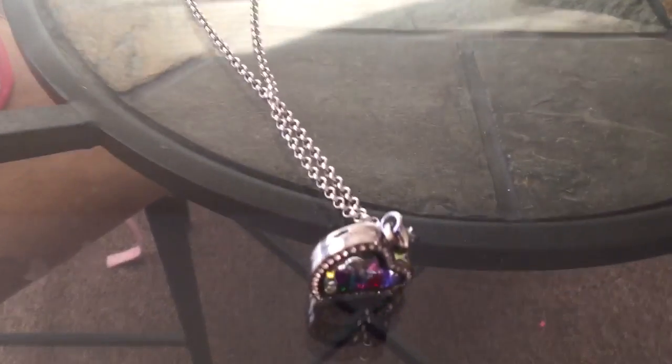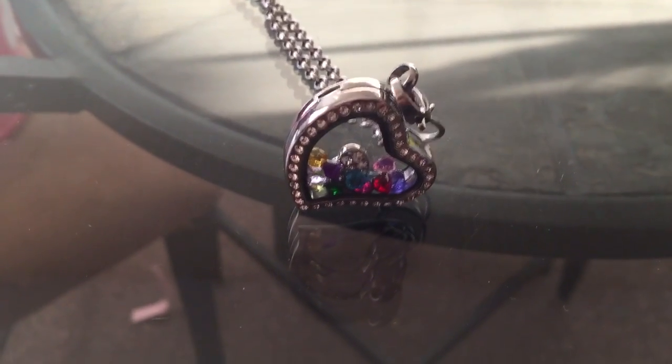It's beautiful. Maddie M Designs floating heart locket.